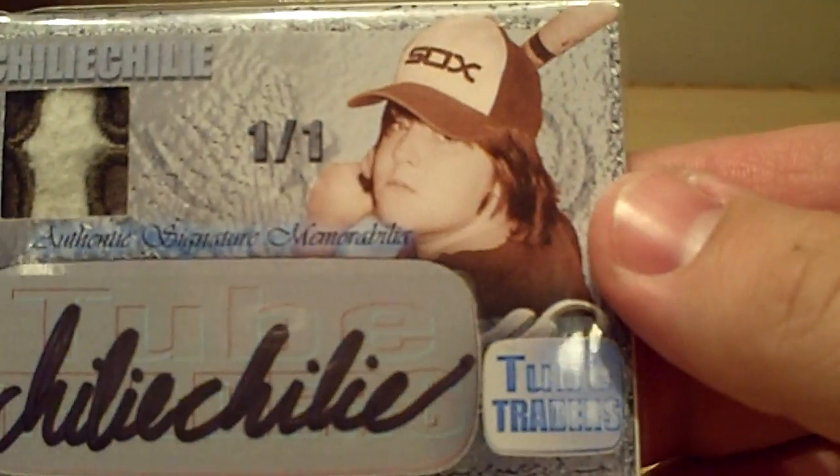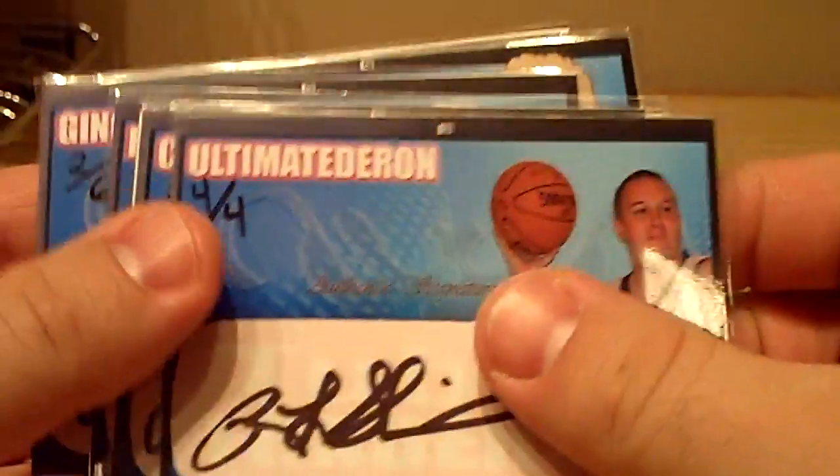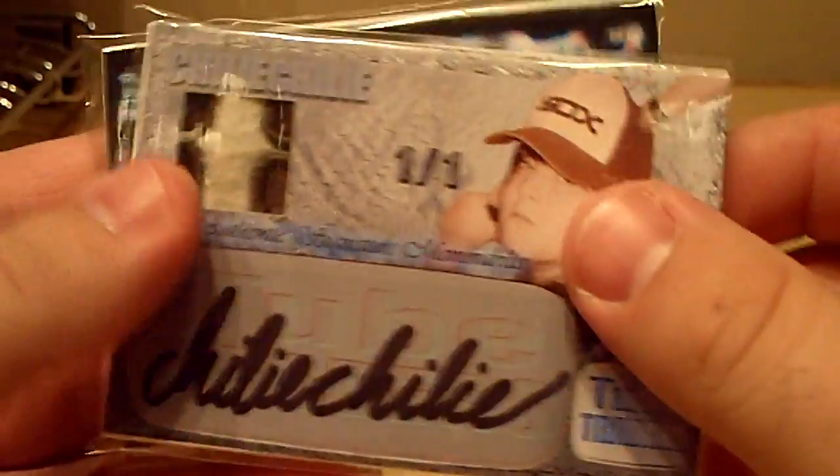And another Chili Chili number one of one — piece of memorabilia there. So that's about it. Gary loved these stickers on the back — that's some pretty cool stuff right there. He did a hell of a job with this, man. Thanks for letting me be part of it. There's all the cards I got. Sweet, Gary. Good job, buddy. Take it easy. Thumbs up.